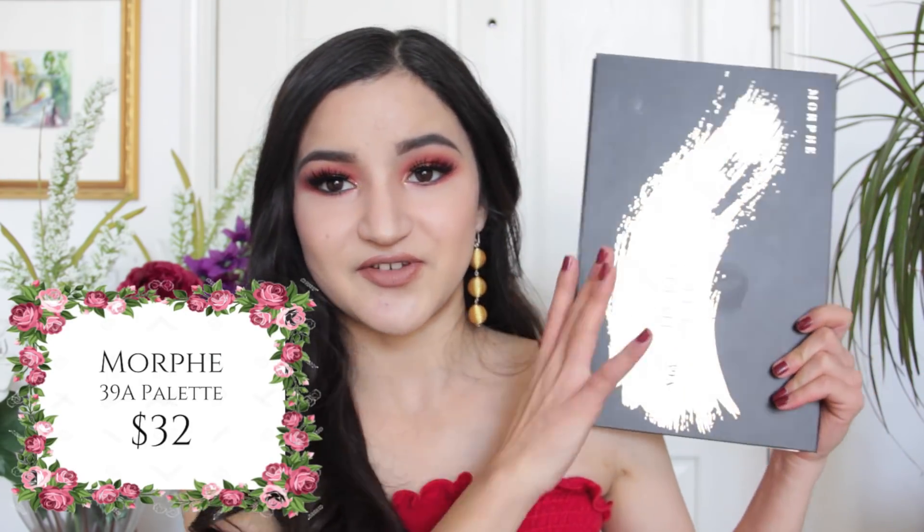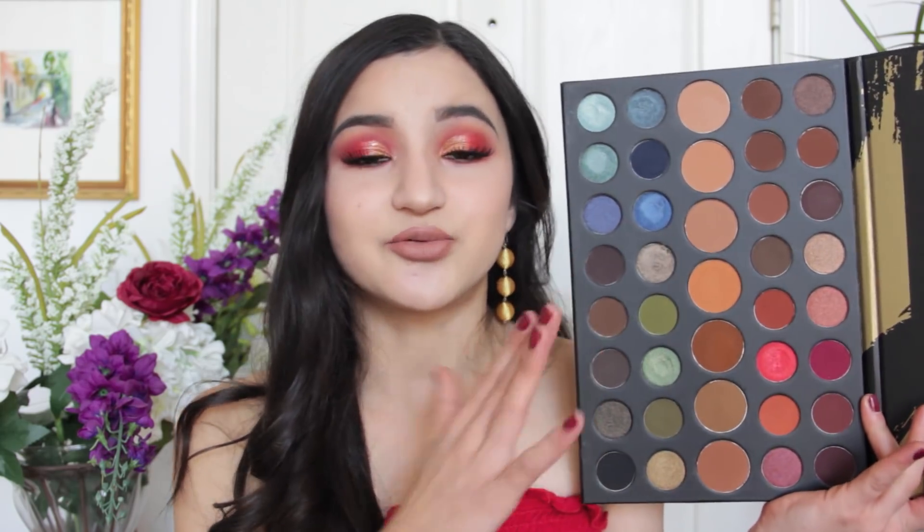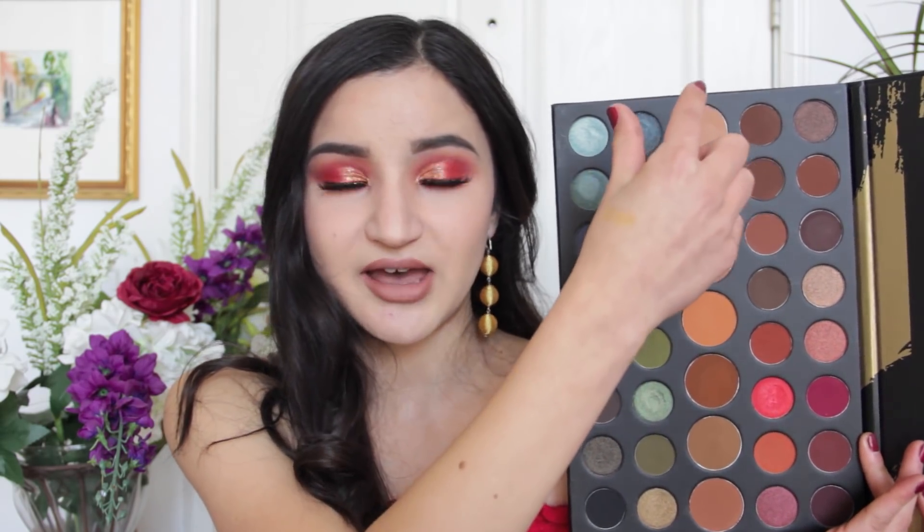I'm going to start off with what I used today to create this eye look. This is the Morphe 39A palette — it's so big I can barely even fit it into the frame. This is the Dare to Create palette. I know this is a limited edition palette, but I believe you can still get it on Ulta and Morphe.com. The reason I love this so much is that there are four very distinctive color stories: neutral browns, neutral brown transition shades in the middle, a red tone berry color story, gorgeous cool tone blues, and beautiful earthy olive greens.